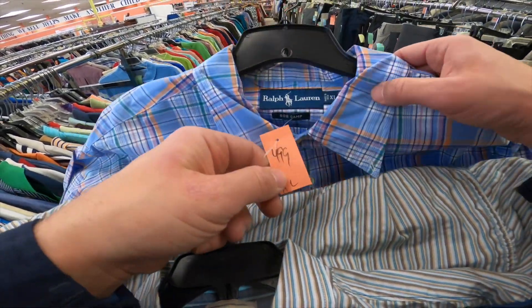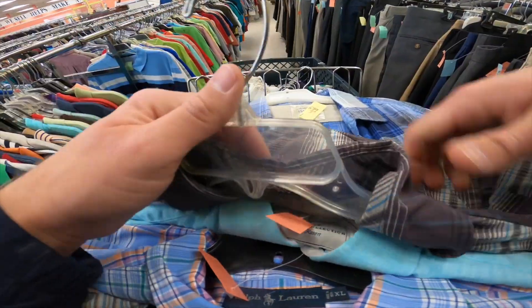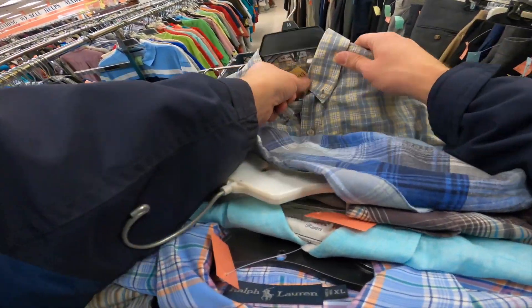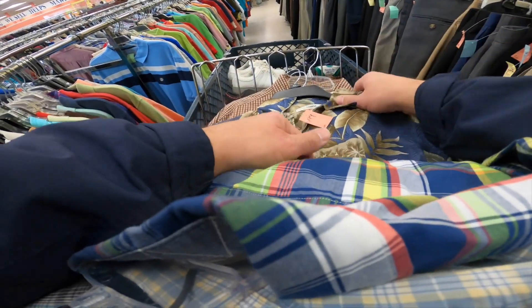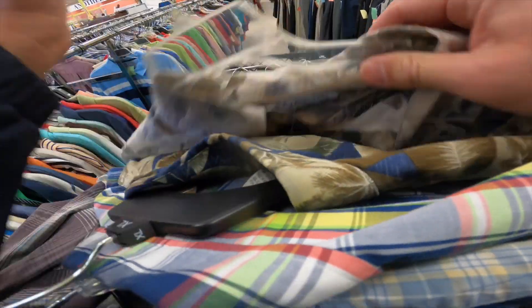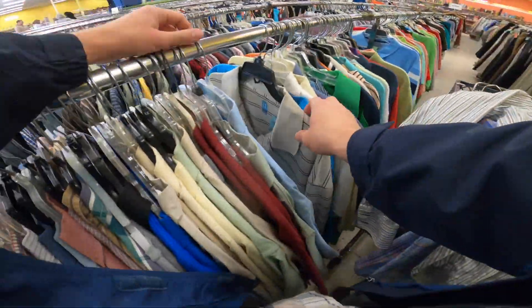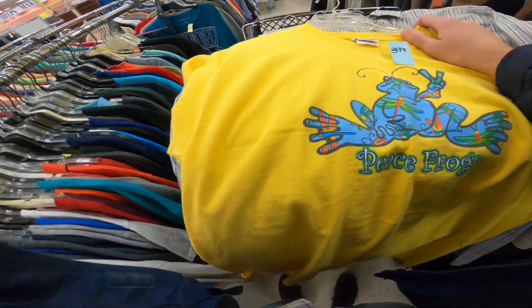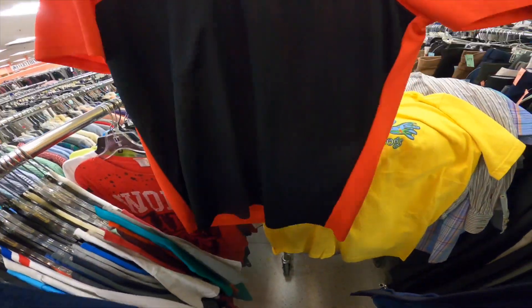Tommy Bahama button down, a Ralph Lauren Bob Camp shirt, Report Collection, an Eddie Bauer outdoors shirt, Tasso Elba Island — a good $25 shirt — Savane, another Tasso Elba Island shirt, Nautica in the colorful plaid, a Campo Moda Hawaiian shirt, a Columbia Hawaiian shirt — super pumped about that — an XXL Columbia plaid button-down. Super happy about this selection. Found a Peace Frogs shirt — I can get a solid $20 to $25 off that. Then a Nike Golf color block polo shirt — comps on those solid $25 to $30.